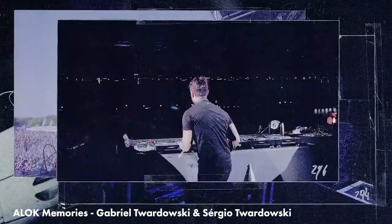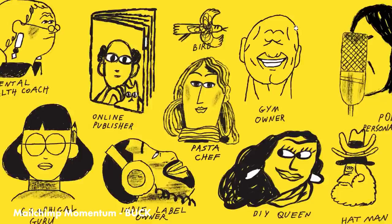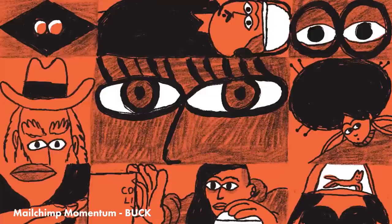Buck did a new spot for MailChimp called Momentum. I just love this scratchy, pencil, charming, lo-fi look that MailChimp has here. And then there's so much amazing camera moves and perspectives at the end of the shot as well, which works so well.